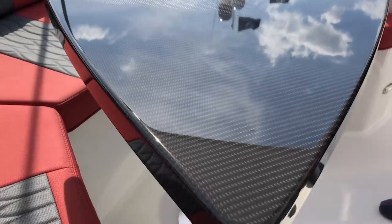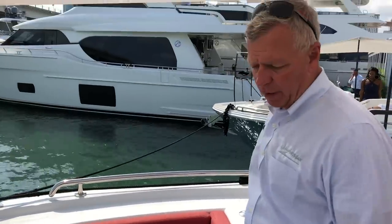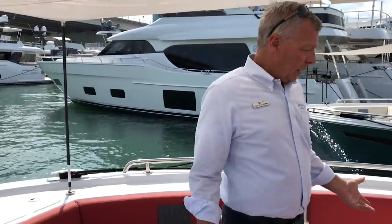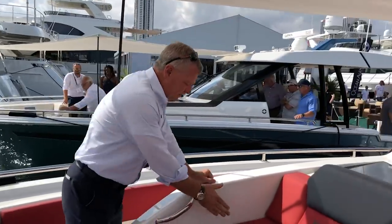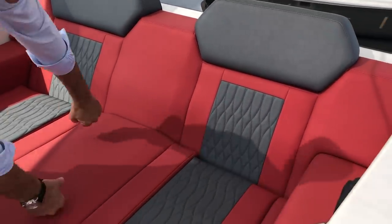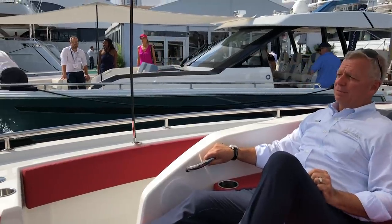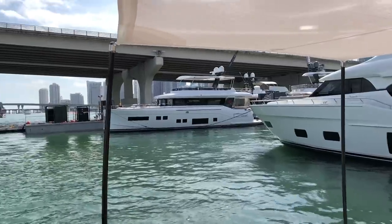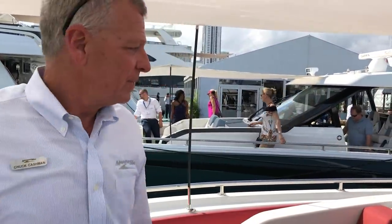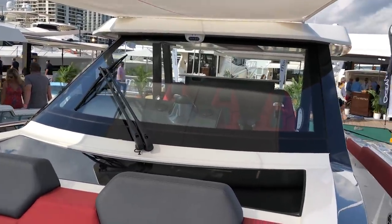Three different table options up here: you can get a fiberglass table, a natural wood table, or a carbon fiber table. This table is a work of art — it'll go down to form a sun pad if you want to lay out, or it elevates if you want to eat. This bow area is very unique. You're not riding on the bow, you're riding in the bow — it's deep and sturdy with a handhold. Headed out Government Cut, which is right in front of us, we'd be in Bimini in about 90 minutes. You get great seating up here — you could easily put three or four people here and you're nice and deep in this thing.